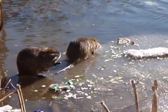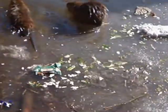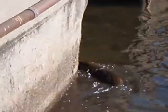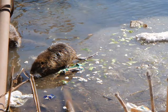These Nutria live in a stream or ditch I pass once a week on my way to a lesson. This was the first time I saw two here, and luckily I had my cameras with me and was able to capture this rare footage of Nutria eating discarded kitchen waste.